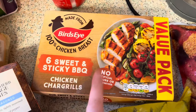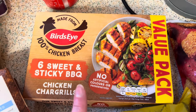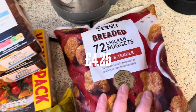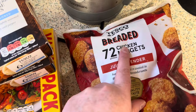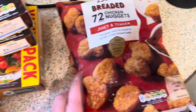Then I got a value pack of the sweet and sticky barbecue chicken — that is his staple, his go-to — and that was four pounds. I'll put the price on the screen. We also like to get chicken nuggets; we like the breaded ones. Battered is fine but we always feel breaded is better, so we got a pack of 72.